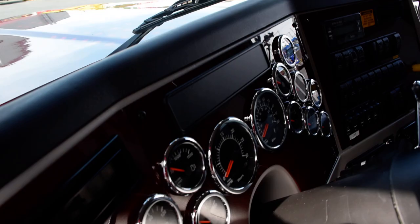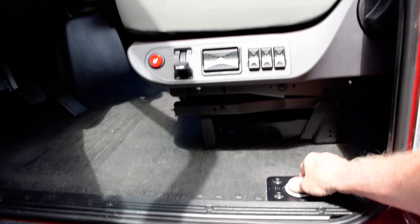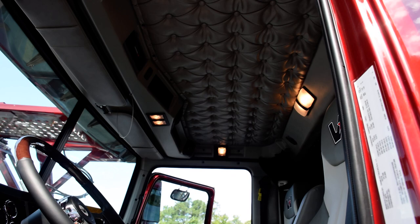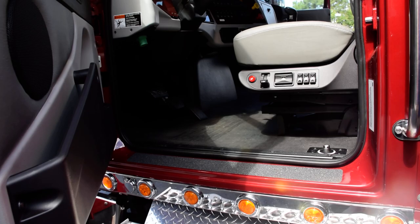Another nice feature that Western Star has is a shutoff for the electrical. As you can see, the lights are now on. So if you come out of the cab and you're ready to shut down for the evening, just turn the switch and it shuts all the electrical off — that way you don't come out with a dead battery if you forget and leave something on.